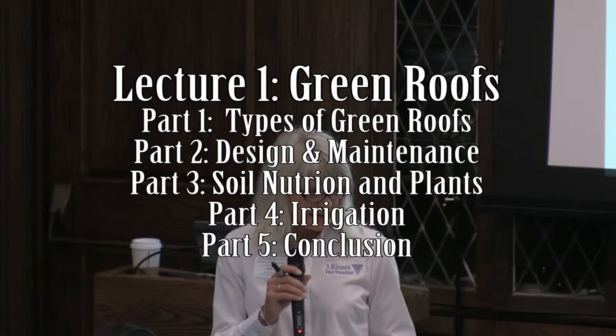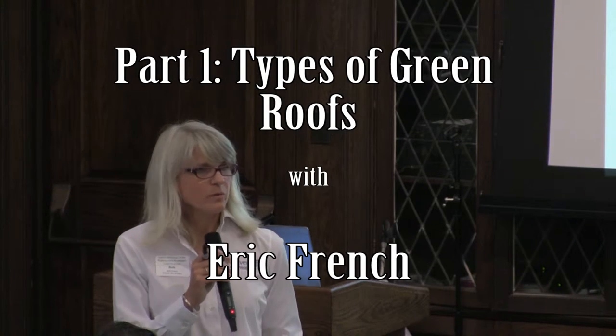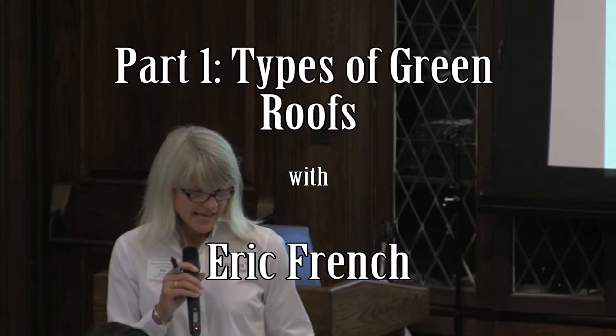If anyone's interested in being added to a Green Infrastructure Network email list, please let them know. We'll keep you informed about more information sessions like this. And so we'll get started now.